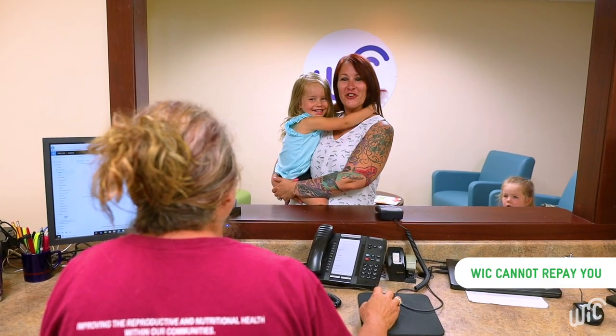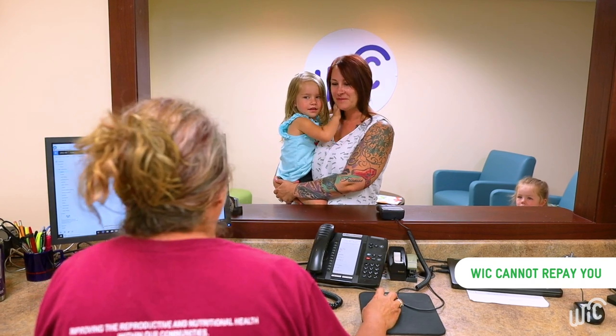Remember, though, that WIC cannot repay you for any items purchased with another form of payment.